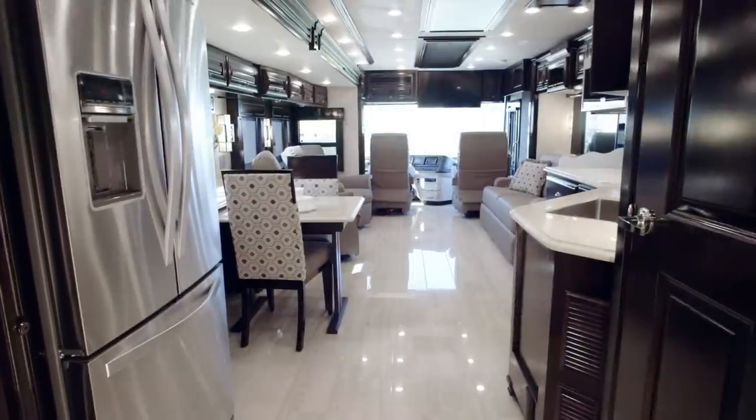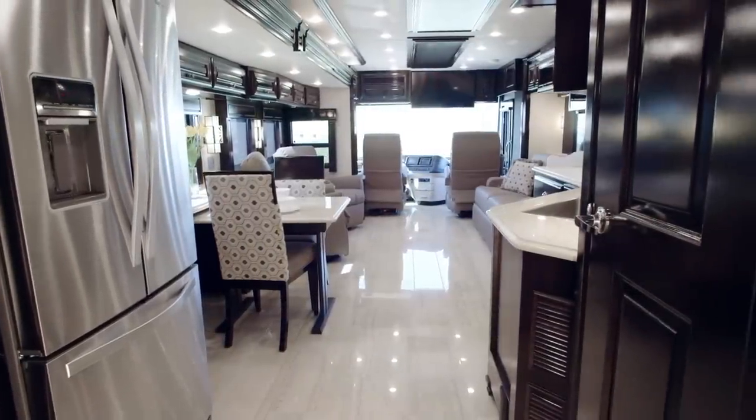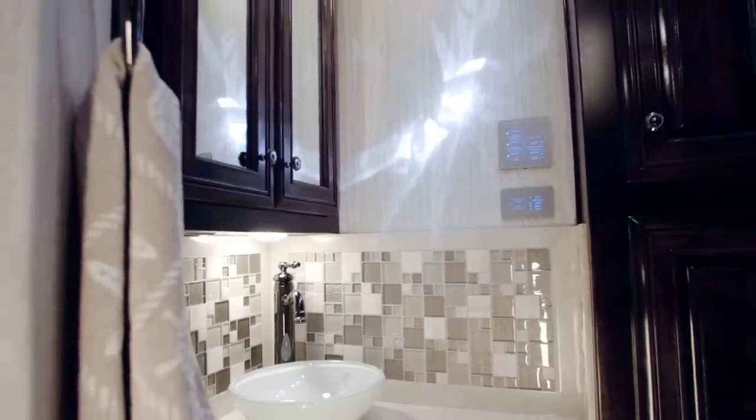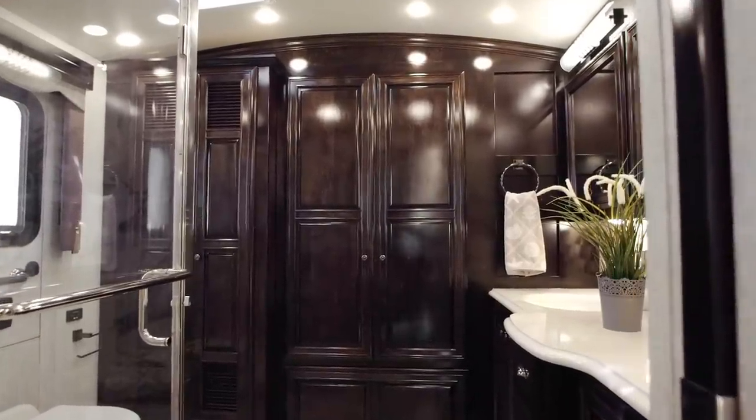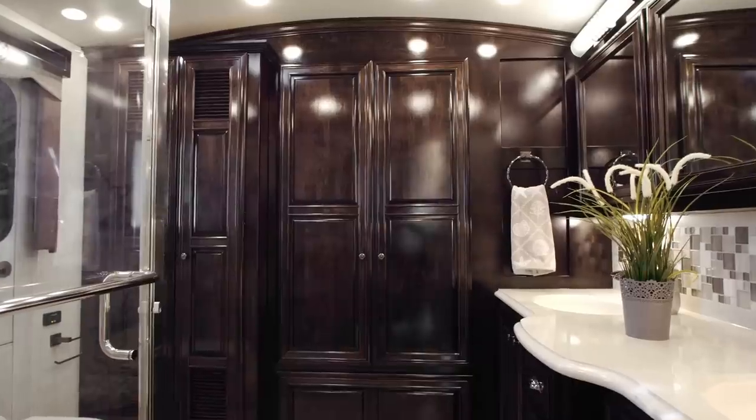A bath-and-a-half floor plan, the 4328 shelters both a mid bath with a medicine cabinet and vessel sink, and a luxurious rear master bath anchored by a rear wardrobe capable of housing a Whirlpool washer and dryer.